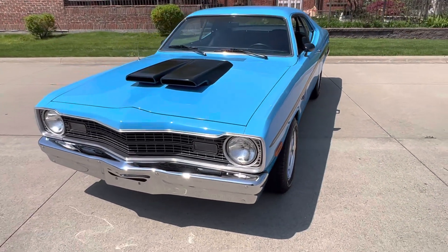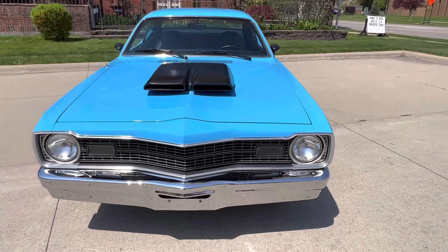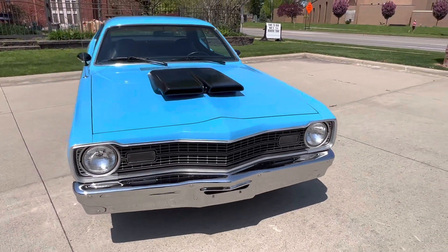A little mild cam, headers, a little bit of intake — Holly on it. A lot of fun to drive, it's got a great look, sounds awesome.